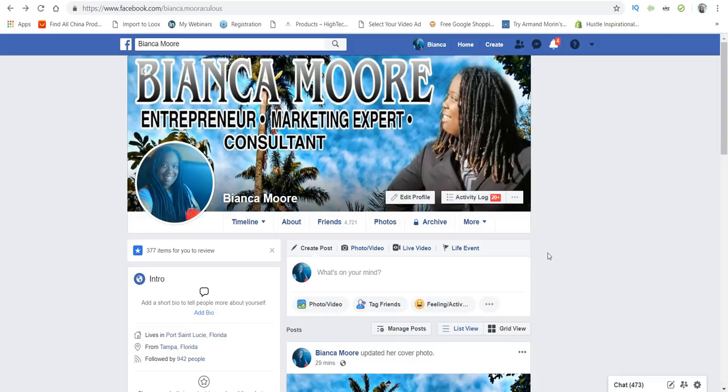Before we get started, I want to share a contest I'm going to be running where I give away a list of winning niches for print-on-demand. All you have to do to enter is drop the letters POD down in the comments and make sure you're subscribed to the channel. I'll be announcing one winner in my very next video.